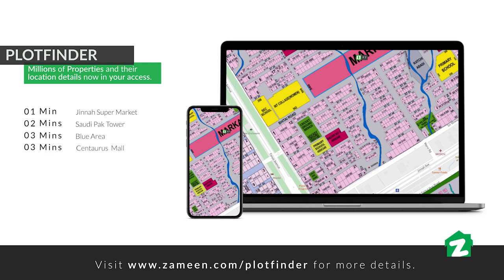Ek property ke liye 3 minute chahiye. Supermarket 4 minute par hai. Shafa Excel masjid jaane ke liye 5 minute darkaar hain.